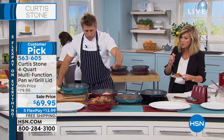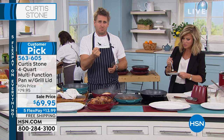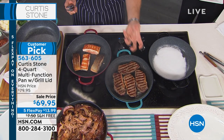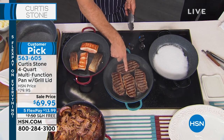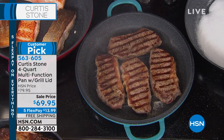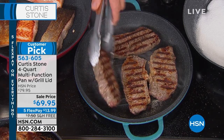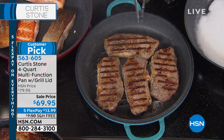Why is cast aluminum such an amazing surface? When you're talking about a piece that's been poured into a mold, you get better heat retention. Sometimes you'll get a grill mark on one side, but then you turn the steak and you don't get the same grill mark on the other side. Well, let me show you — there it is. You're getting that gorgeous golden brown on both sides of your steak.